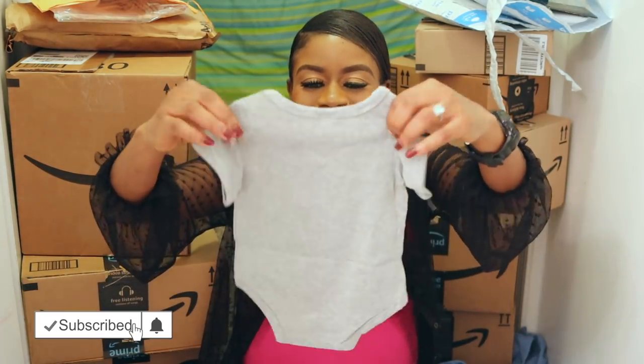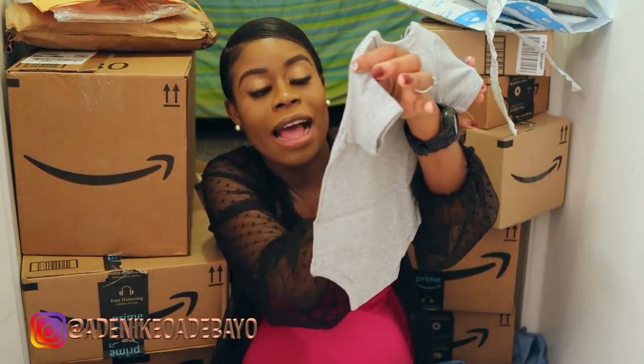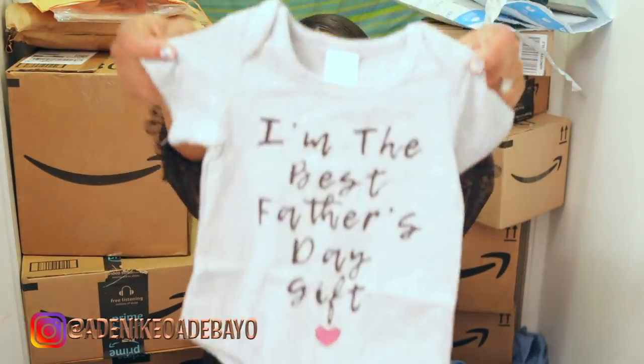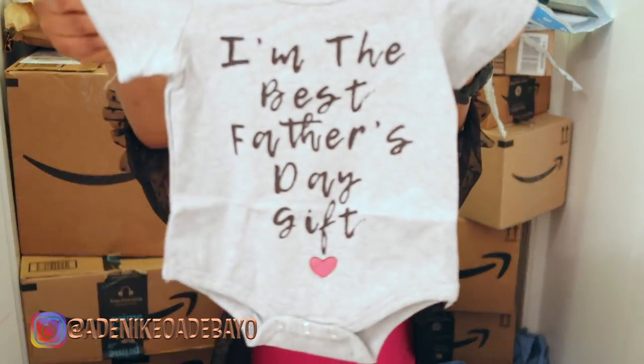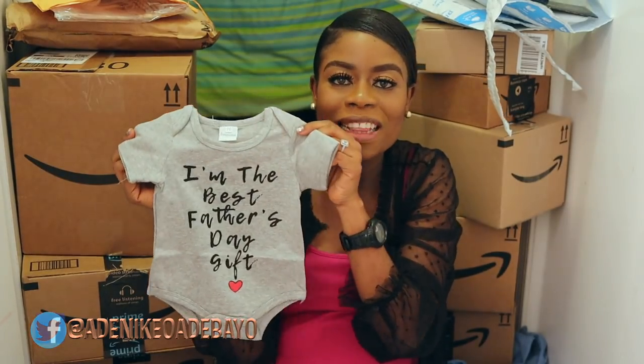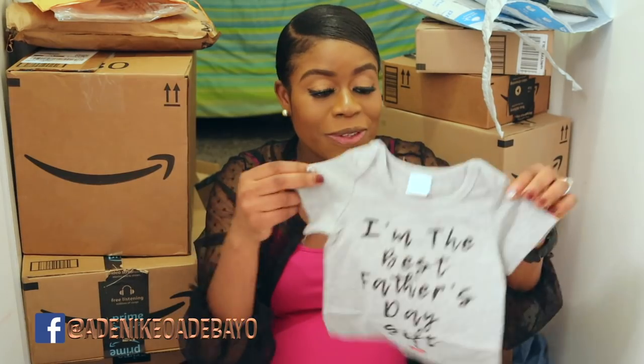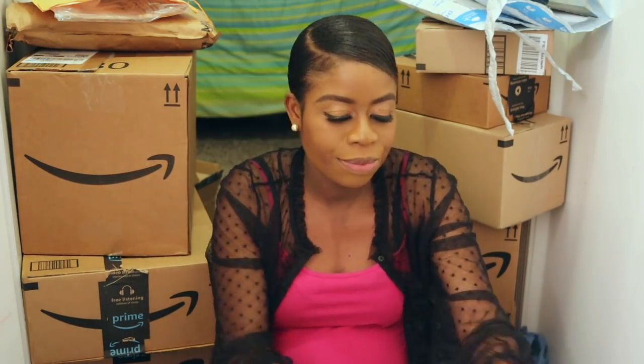Father's Day is coming very soon, so I thought this would be nice. See — it says 'I'm the best Father's Day gift.' Isn't that cute? It came in only neutral colors like this, so I had to get that.